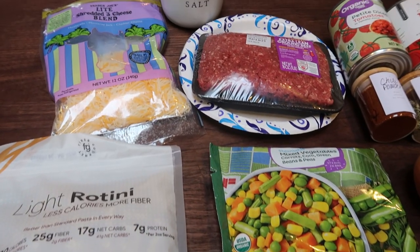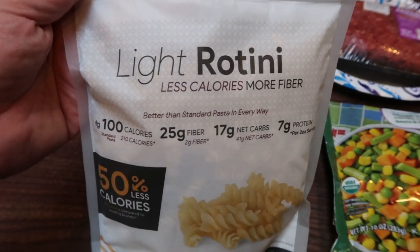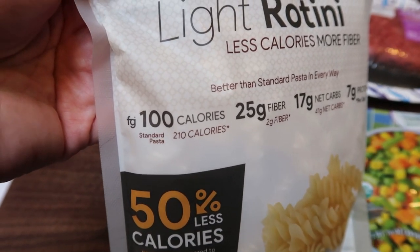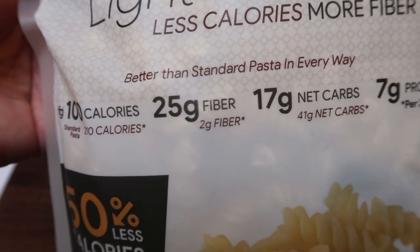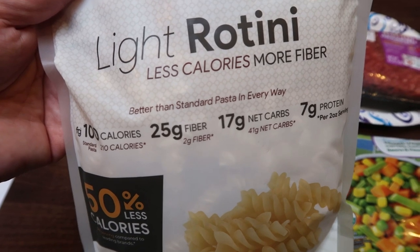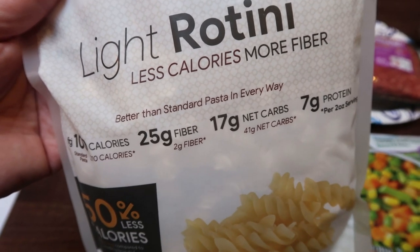For lunches this week I'm making a Mexi Mac skillet. I've been wanting a pasta dish for lunch. For this recipe you're going to need pasta — I'm using fiber gourmet light rotini, which is our household favorite. It's only 100 calories per two ounces dry versus 210 for regular pasta, contains 25 grams of fiber versus two grams, 17 net carbs versus 41, and seven grams of protein per serving. It is only two WW points for an entire two ounces dry, versus five to six for traditional pasta — and it tastes better, with more fiber and protein.